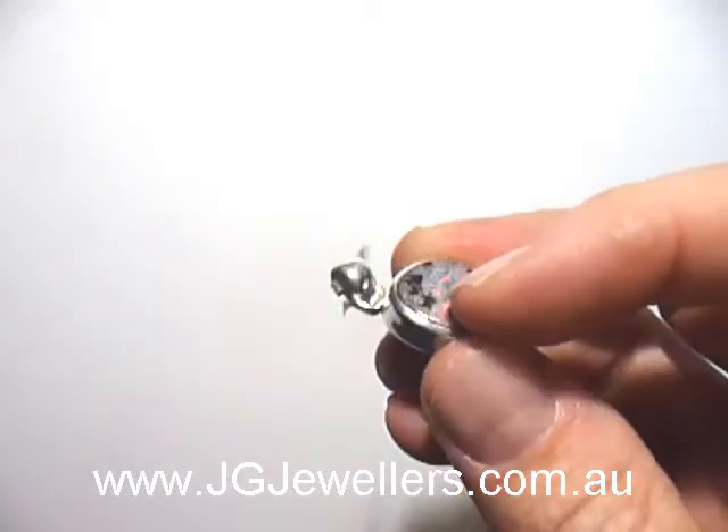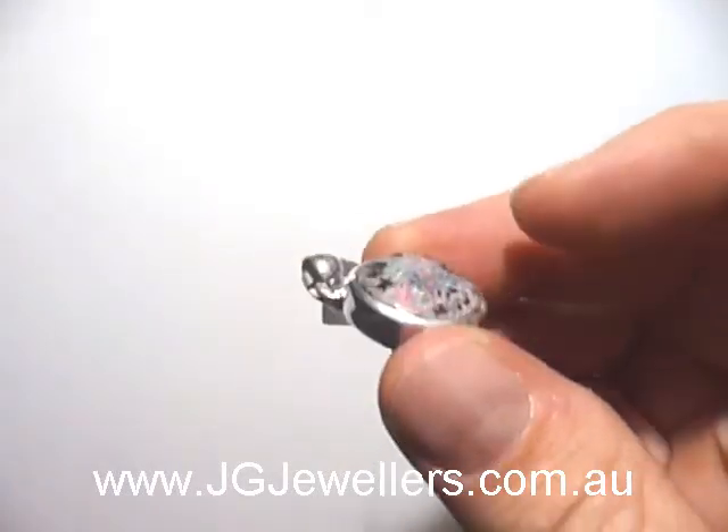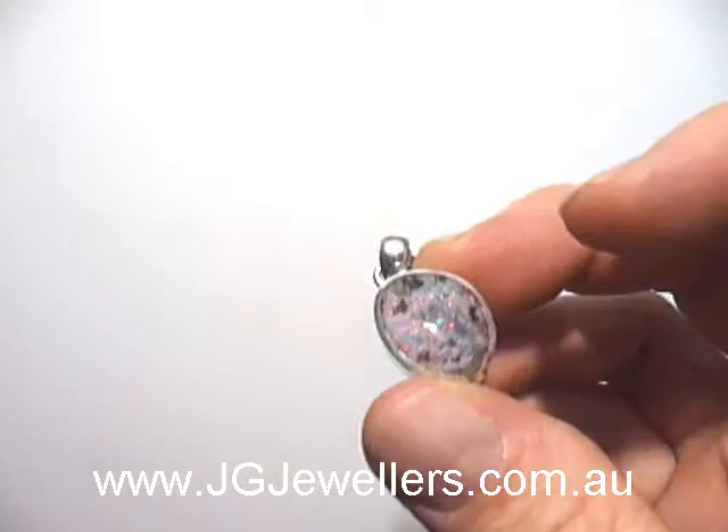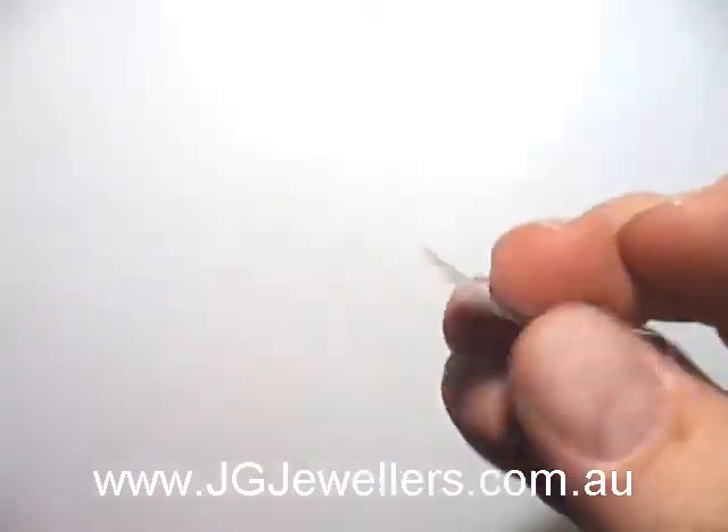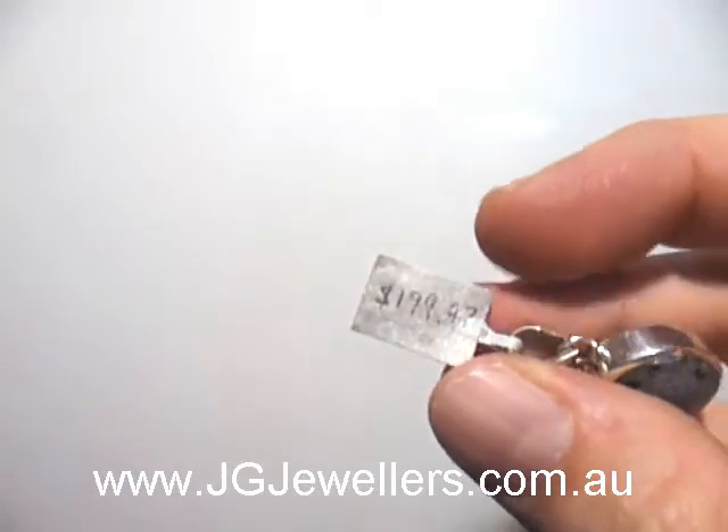There are natural flaws, hairline cracks going along the stone. Its price is $199.99.